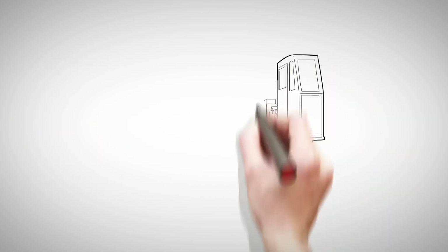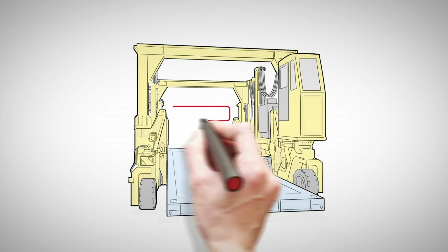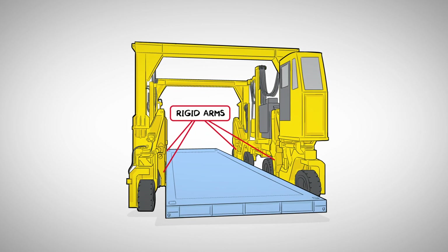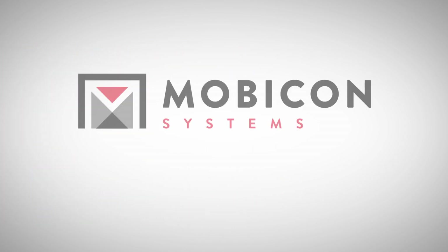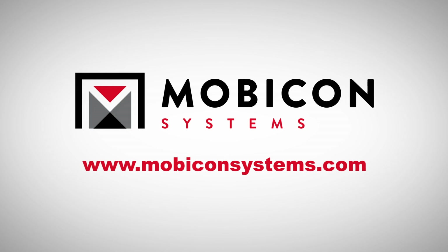A Mobicon is the only mini straddle carrier that lifts the container with rigid arms — no wire ropes are used. The flat rack cannot swing while being lifted or transported. For further information, please visit our website at www.mobiconsystems.com.